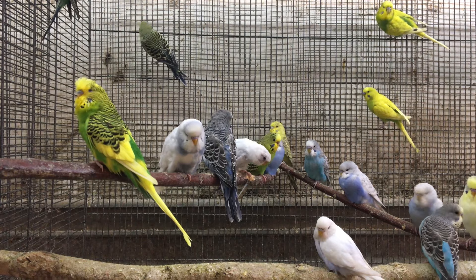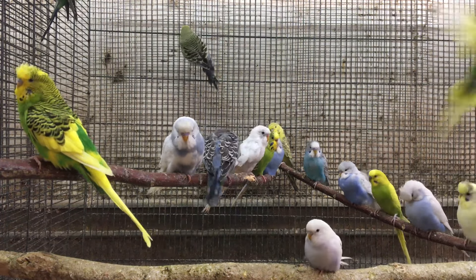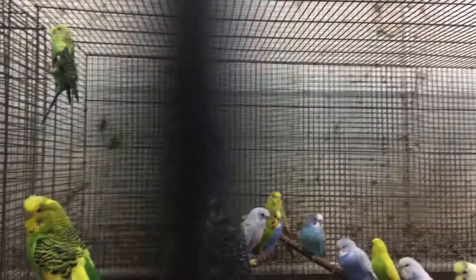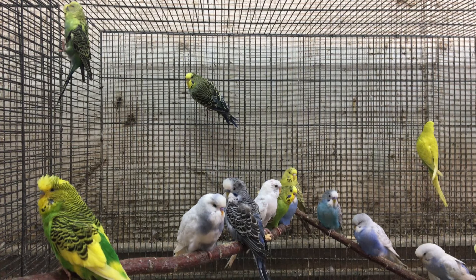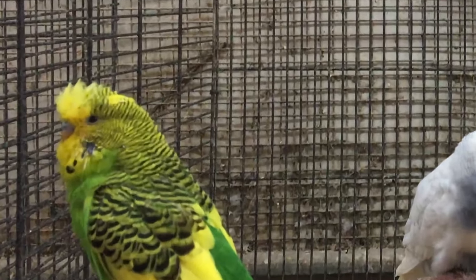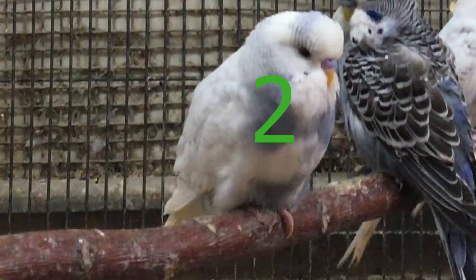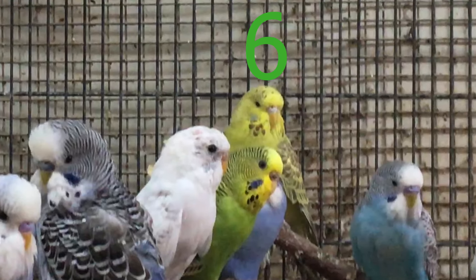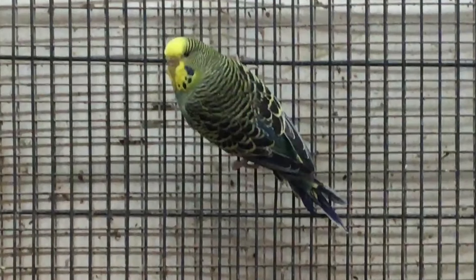And finally, the last test — can you tell what gender each of these eight budgies are, and why? Whoever is first to answer this question with the right explanation, I will pin your comment to the top. This is number one, two, three, four, five, six, seven, and eight. Good luck!